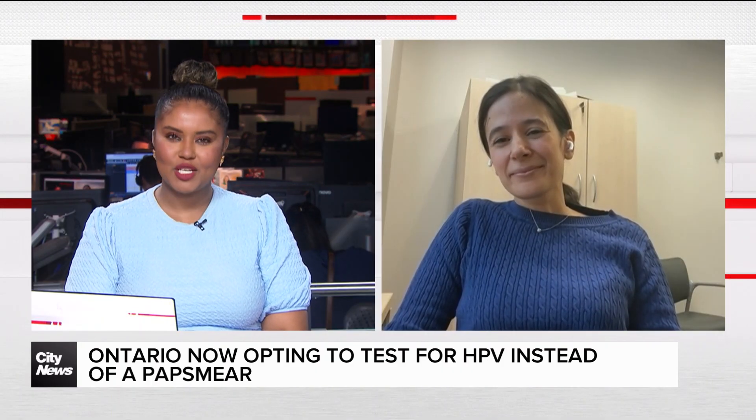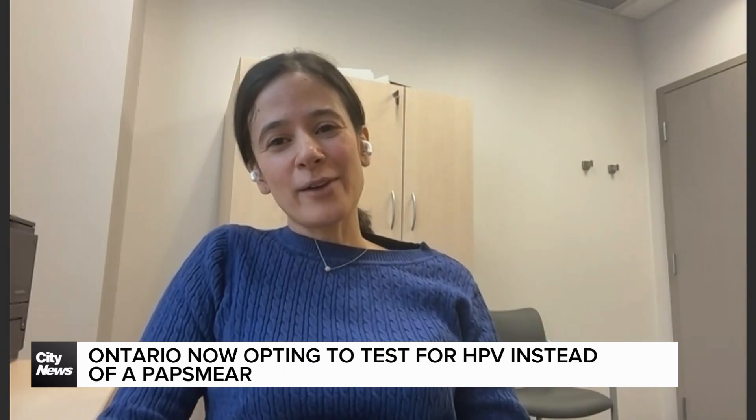Dr. Amanda Salk from Women's College Hospital, thank you so much for chatting with us — a great opportunity to educate and remind folks out there about this important health issue. Thanks for having me.